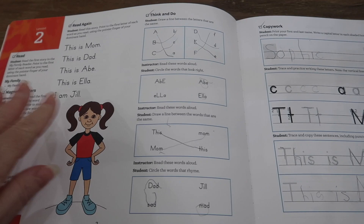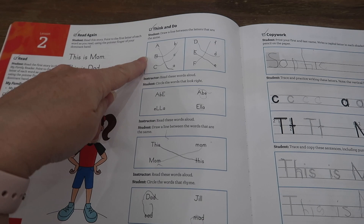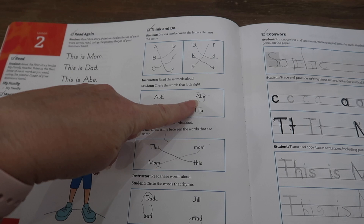Then there's always a section called Think and Do. This says 'draw a line between the letters that are the same' — matching uppercase to lowercase, which was very easy for Sophie. Then 'circle the words that look right.' There's a lot of grammar introduced — does the sentence start with a capital letter, does the word use the correct capital letter for the first letter, and so on.